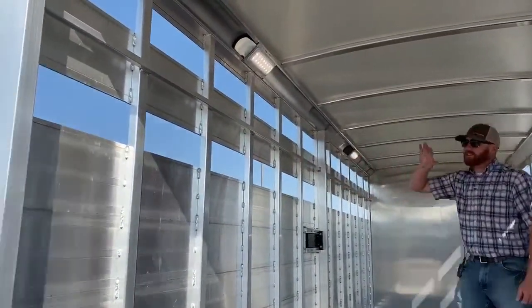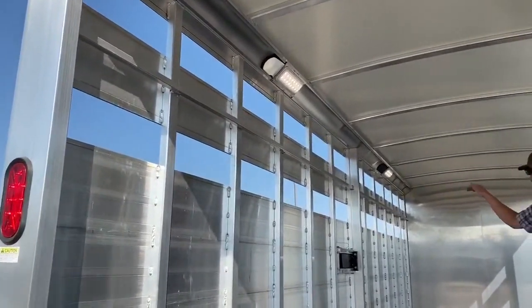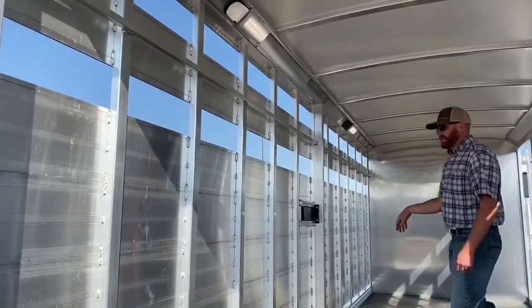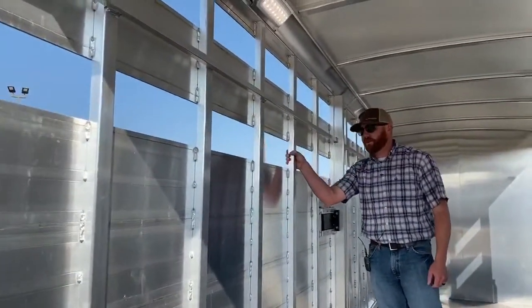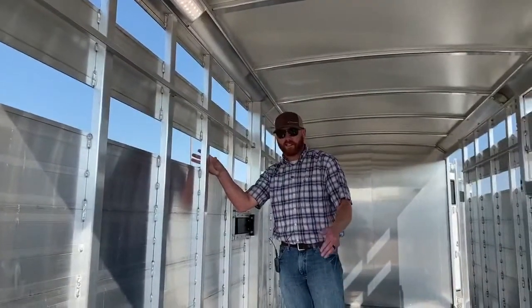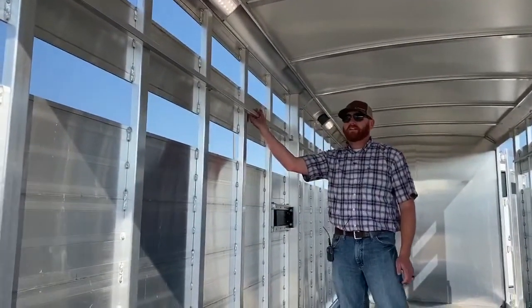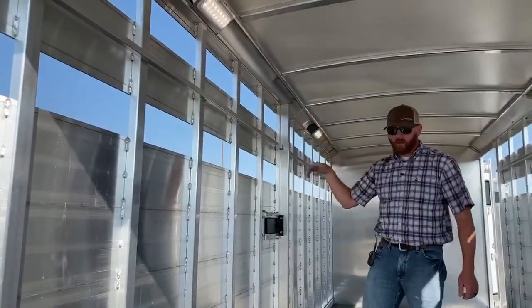We've added a tie rail the entire length between the two air gaps. You can tie your horse around the post, but if you add plexiglass at some point you won't be able to tie to that post — that's what the tie rail is for. You can tie animals anywhere you want in this trailer.